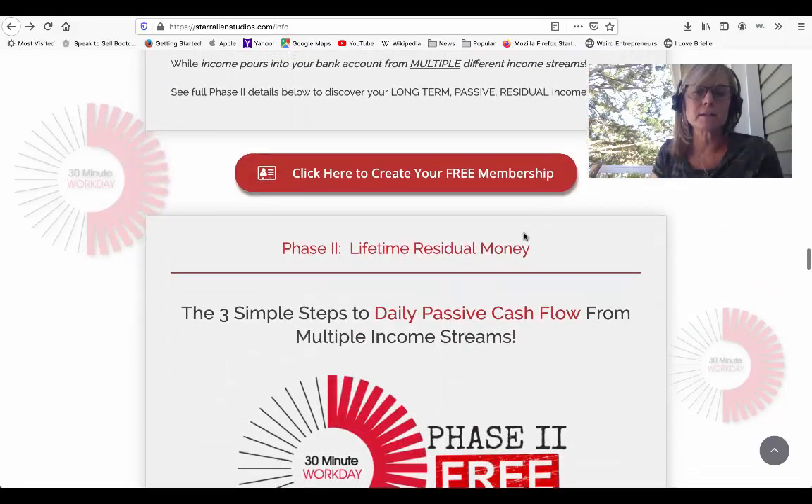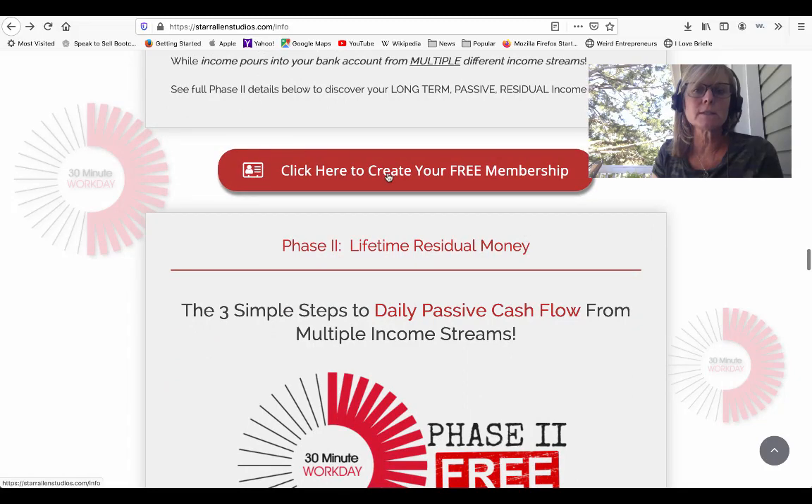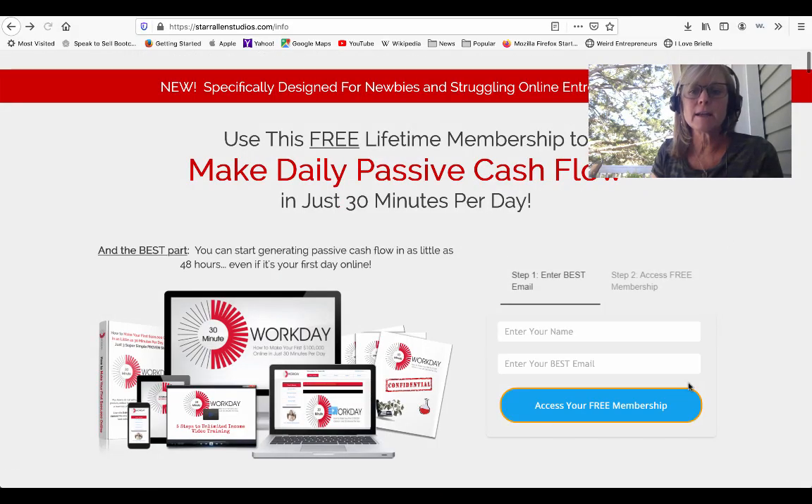There are a few other pages that you get access to as well, but they're already built for you. All you have to do is go in with a few clicks and customize your page so that this form is connected to your email autoresponder, to make sure that you get the leads when they opt in. This will be your own page — I have my own domain name connected to it, starallenstudios.com/info, but I didn't build this page. This page came with the system. So you can send people here, they put in their name and email, and you'll build your list really quickly because it converts really well.